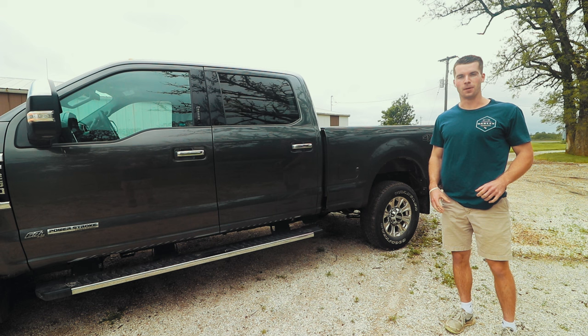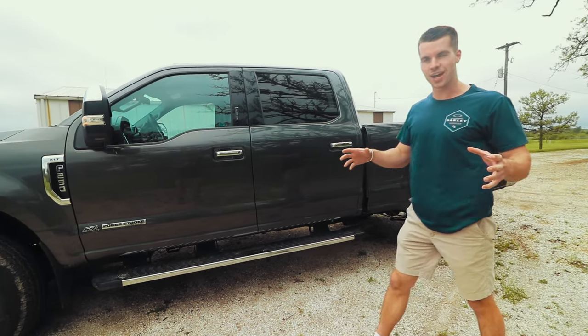So I ended up buying it, and these next clips are about five days after we bought it and after I drove it a little bit. Here she is — a 2017 F-250 Power Stroke.